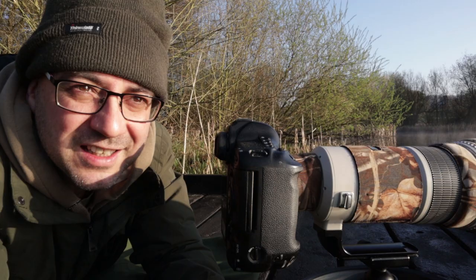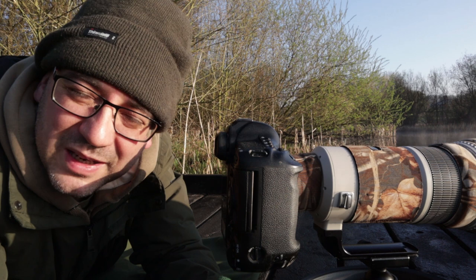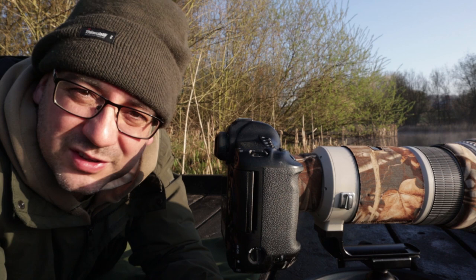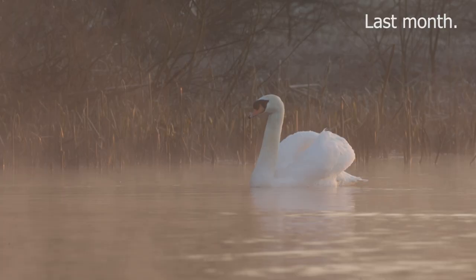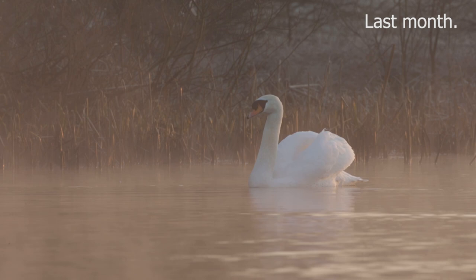Once the sun gets high enough and the mist burns off, you're almost just shooting pure silhouettes, which is not what I've come for. Mist can be great for including some of the surroundings — it softens things, lower contrast, and you can include the surroundings and the habitat really well. That's something I love to do. I've got some great pictures of the swans here — early morning mist before the sun had got too high, the light just lighting up the reeds in the background with still some mist over the water.